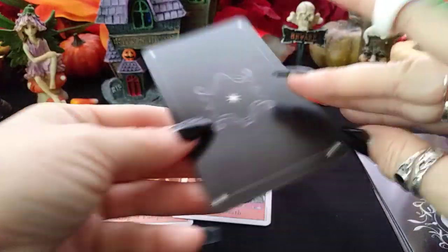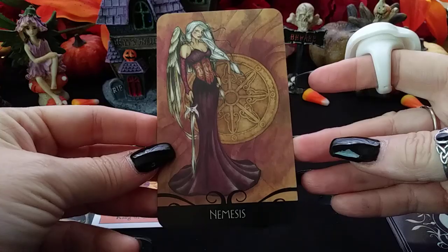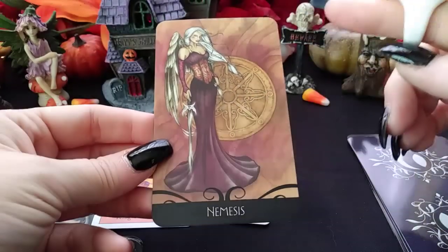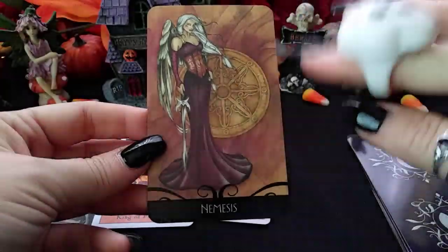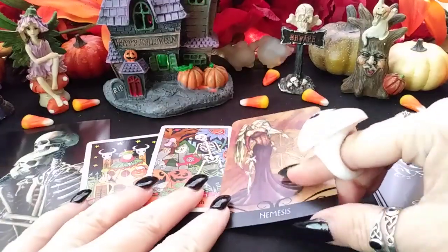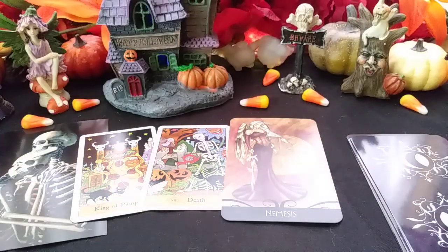Next from the Enchanted Oracle, we've got Nemesis. Nemesis is all about karma and the karmic wheel — what goes up must come down — and past lives and connections. Nemesis could indicate a karmic third-party situation as well. There could be something going on with a beloved and a third party or nemesis in this situation, and that could be part of the hidden situation here.